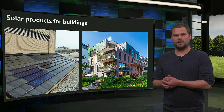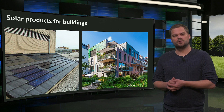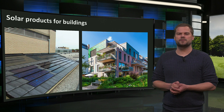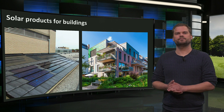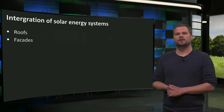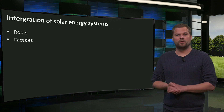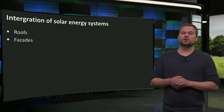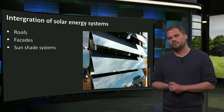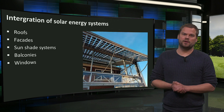We see two examples: different types of fully integrated photovoltaic roof tiles and colored PV modules integrated in the facade. Solar systems cannot only be integrated in buildings in roofs and facades, but also in sunshade systems, in balconies, and in windows.